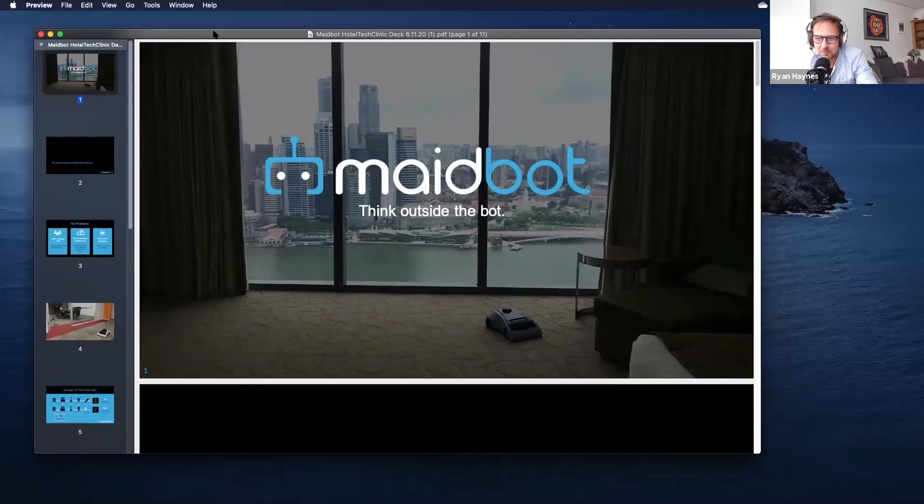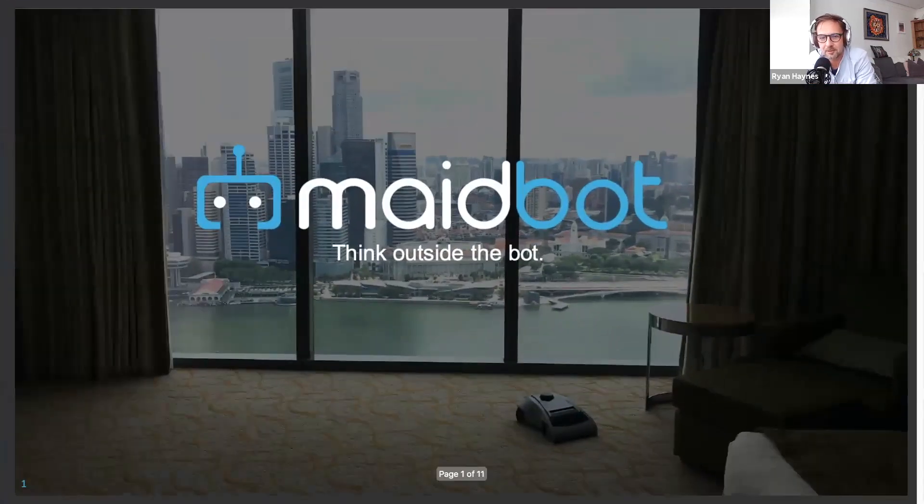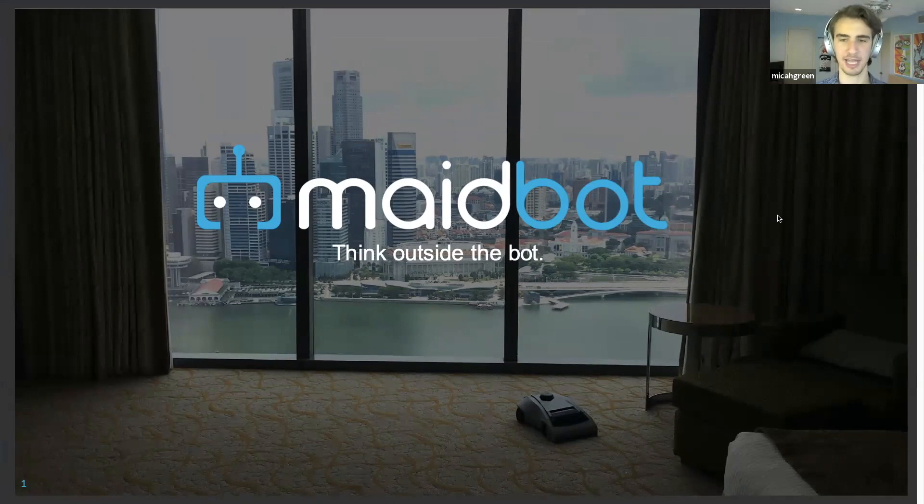Next is Micah Estes-Green, founder, president, and CEO of Maybot, based in Austin, Texas. At Maybot, they're on a mission to build robots to empower humans — inspired by Rosie from The Jetsons as the big long-term vision. Micah worked as a room attendant as part of his Cornell University hospitality program and uncovered major issues around housekeeping and commercial cleaning.